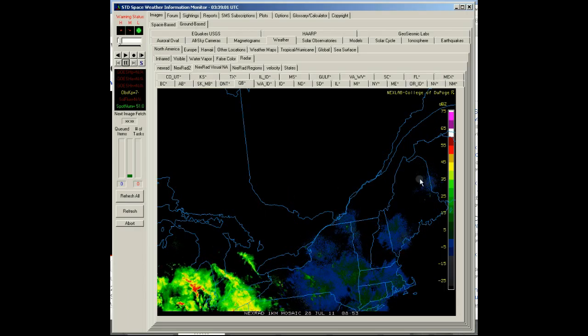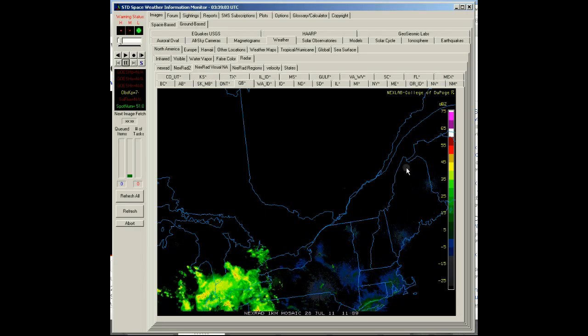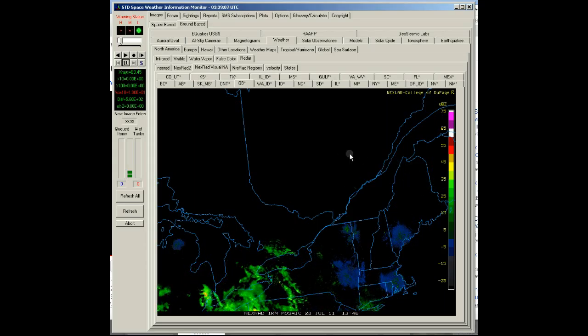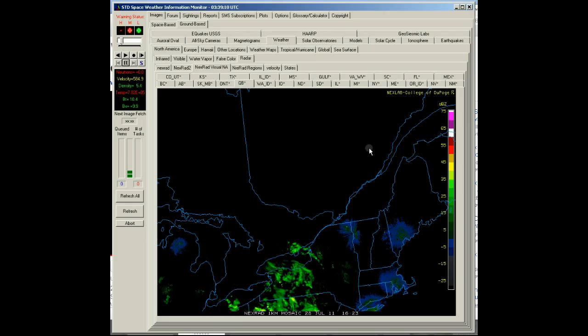There's a really interesting energy beam up here that shoots into Montreal on a regular basis. I'm not sure I've seen it for a while.